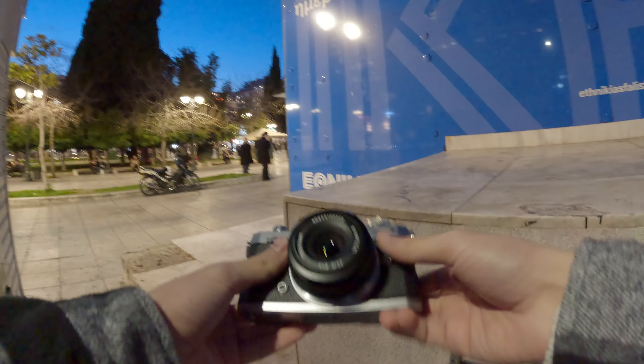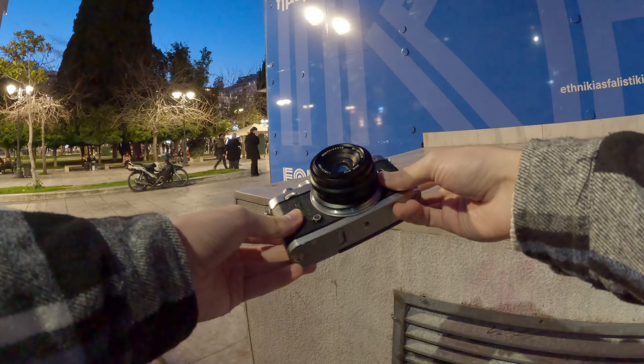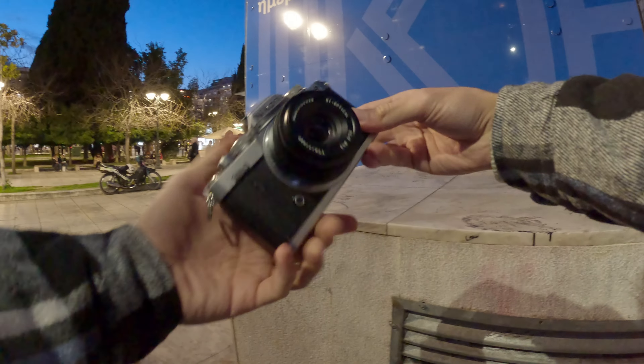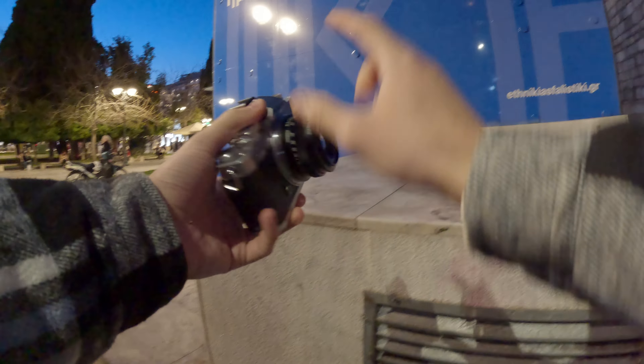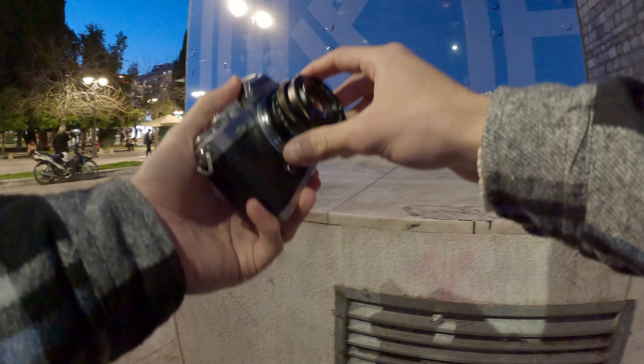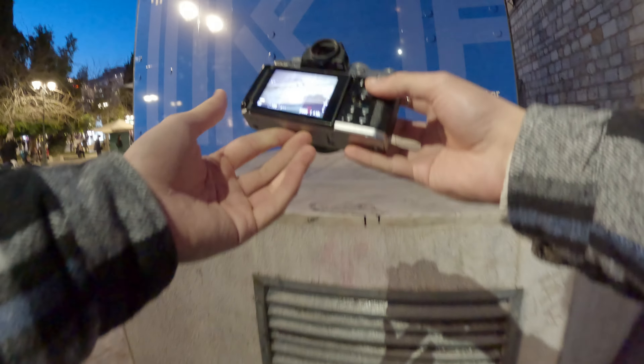Alright everyone, another night out in the streets of Athens. We are using the Nikon ZFC with a 25 millimeter f2 from TTR Sun — manual focus lens only. So yeah, let's see what we can do.